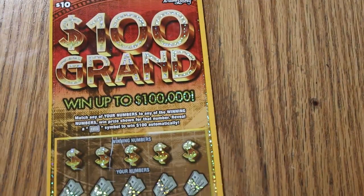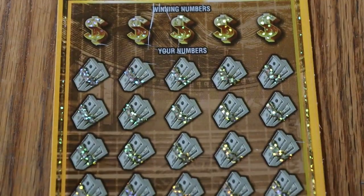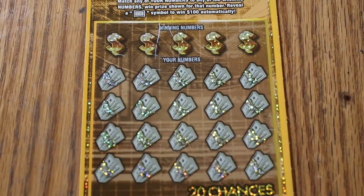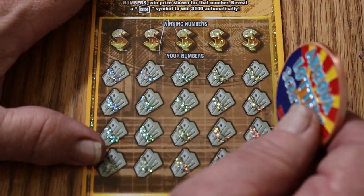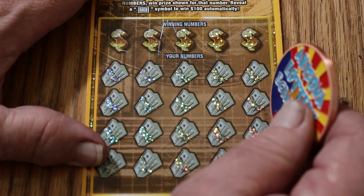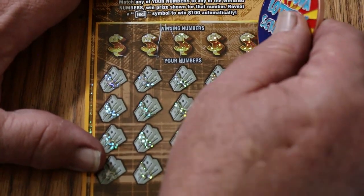We're going to get underway now, hopefully without any further interruptions. Let me get squared away here. All right, let's get started with ticket 19. By the way, this coin is available for sale — hit me up in the description below for my email address and send me a message. They're $20 anywhere in the continental United States, which includes shipping.